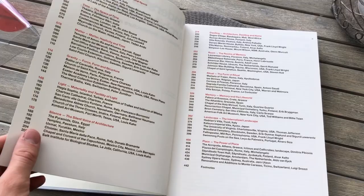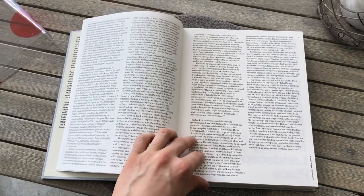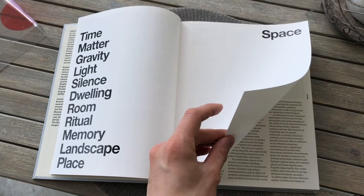Each chapter contains an introductory essay, and included are a wide range of historical examples of architecture from all around the world and from various time periods. The book is filled with illustrations — 500 to be exact — and the book is printed on photographic paper throughout.